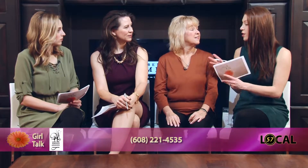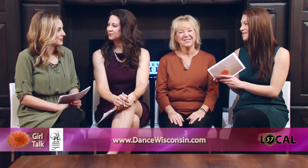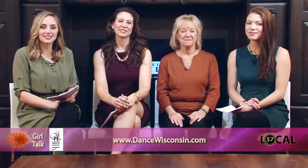Circling back to the event: it's at Overture Center, Promenade Hall, on Saturday, January 28th at 7:30. Get your tickets at Overture Center. Thank you so much for being with us, Jo Jean, with Dance Wisconsin. We'll be right back here on Girl Talk — stay with us.